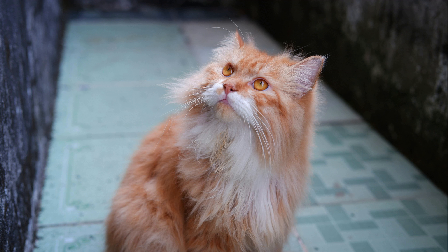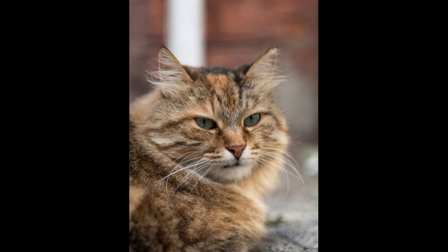In this video, we'll explore the factors that influence the price of Siberian cats and provide insights into the typical expenses associated with owning one of these magnificent felines. The price of a Siberian cat can vary widely depending on several factors. Reputable breeders who prioritize health, temperament, and breed standards typically charge higher prices for their Siberian kittens.